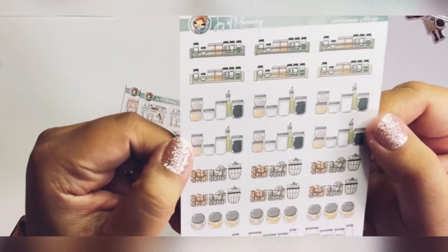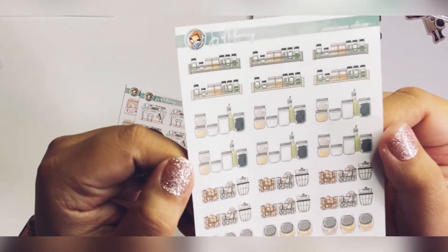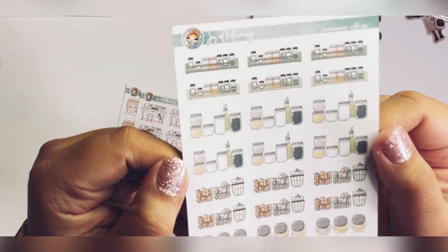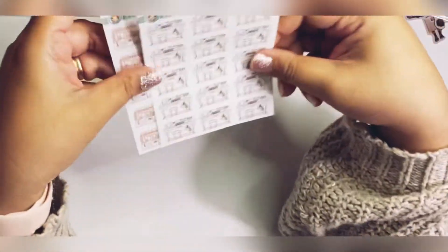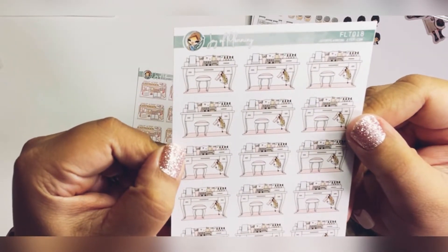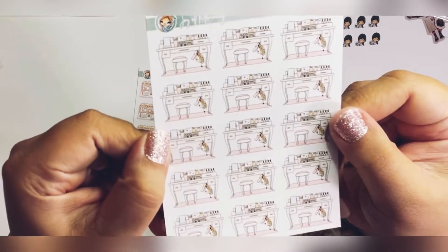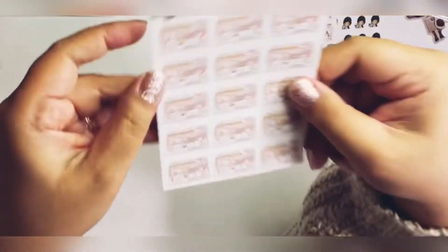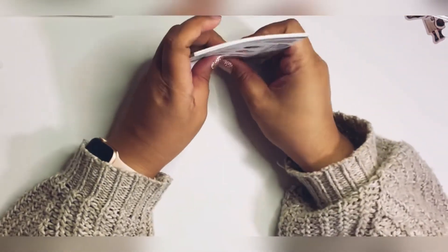This is for the pantry. When I redo my pantry and organize it, I want to be able to use these — especially the spice organizer, because my spices are a wreck right now. This one I believe is the Vanity sticker — very, very cute. And this is just another desk sticker. I like these stickers because I'm constantly working on my desk and also cleaning it, so I always like to mark that.